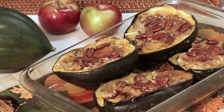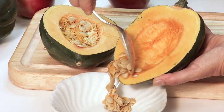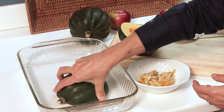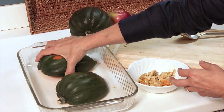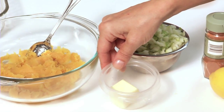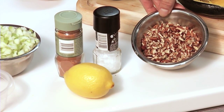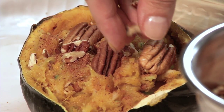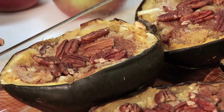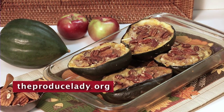Try apple pecan squash for a fusion of some of my favorite North Carolina fall crops. Cut two medium acorn squash in half crosswise and remove seeds. Bake cut side down at 350 degrees for 45 minutes. Scoop out cooked squash from shells and reserve the shells. Mix squash with butter, finely chopped apples, cinnamon, salt, lemon juice, and chopped pecans. Spoon into shells and top with a dash of nutmeg and more chopped pecans. Bake at 350 degrees for 10 minutes. You can find this recipe on theproducelady.org. It's so good, it will drive you nuts.